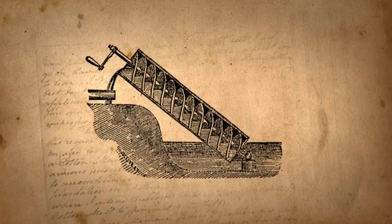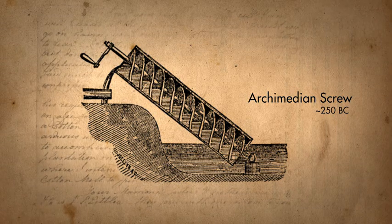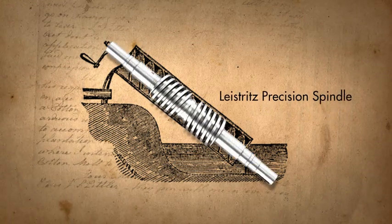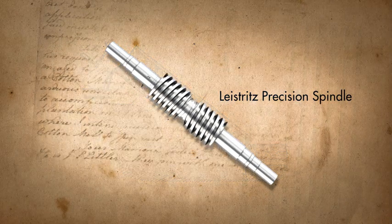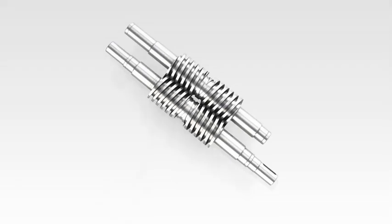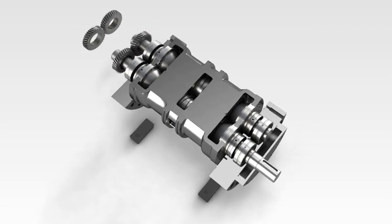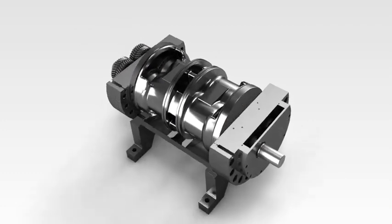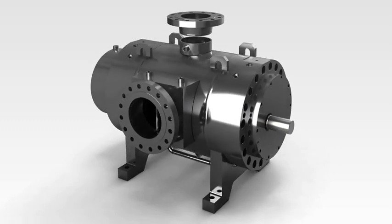The Archimedean screw — a working principle successfully used for more than 2,000 years. Screw pumps supplied by Leistritz combine this successful idea with the know-how and precision of the 21st century. The result is the latest screw pump technology with optimum efficiencies for nearly every pumping application.